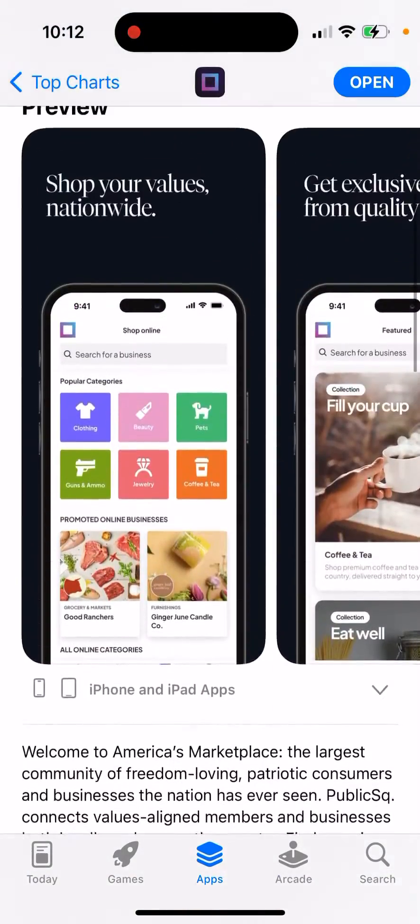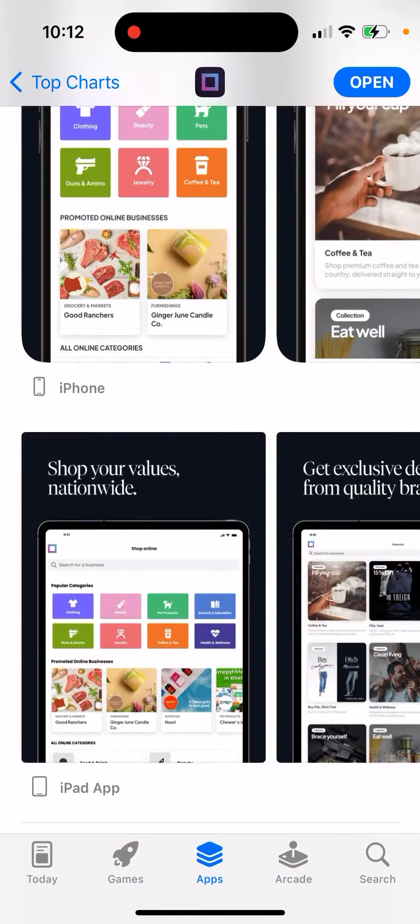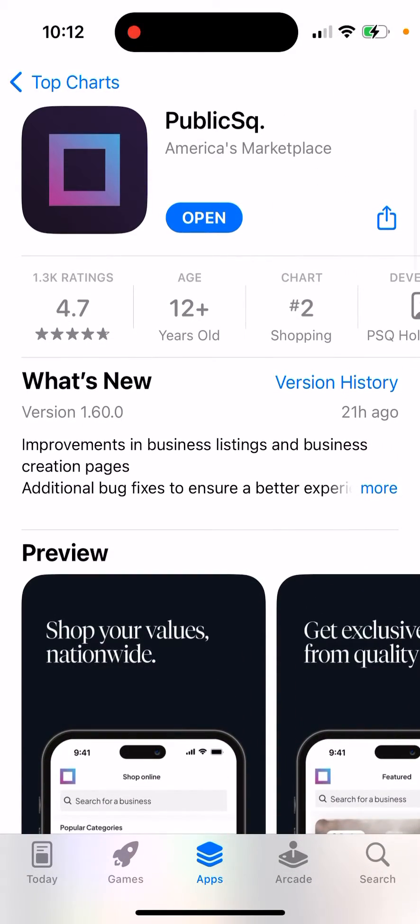Unfortunately, I don't think it's available on Google Play Store, but on iOS it's available as an iPhone app and also as an iPad app, so you can get started.